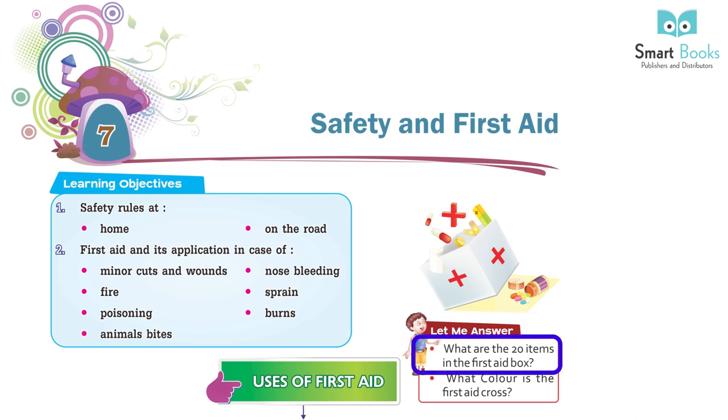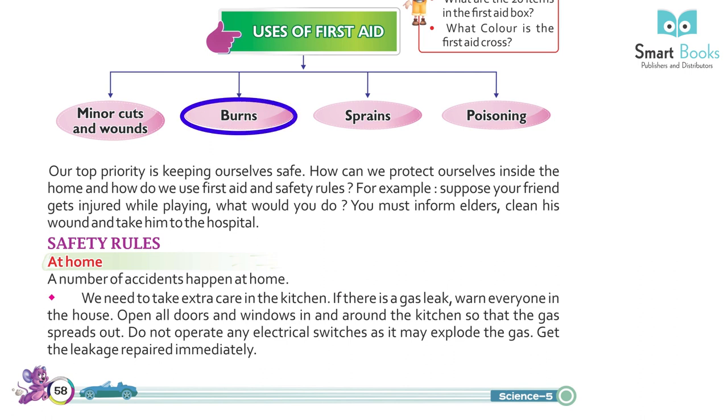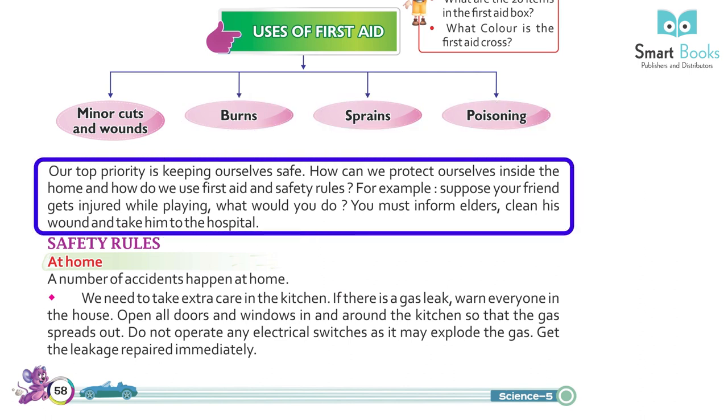What are the 20 items in the first aid box? What color is the first aid cross? Uses of First Aid: minor cuts and wounds, burns, sprains, and poisoning. Our top priority is keeping ourselves safe — how can we protect ourselves inside the home, and how do we use first aid and safety rules?